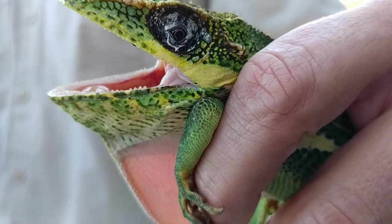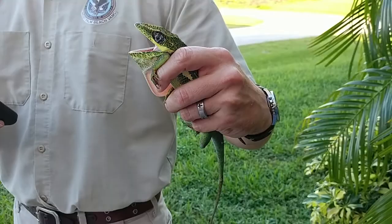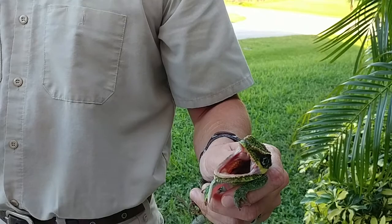The male will extend its dewlap, which is this right here — so that's a male — and puff himself up with air. I'm just going to read about his diet and then we're going to let him go, because you can tell he's getting stressed by his color.